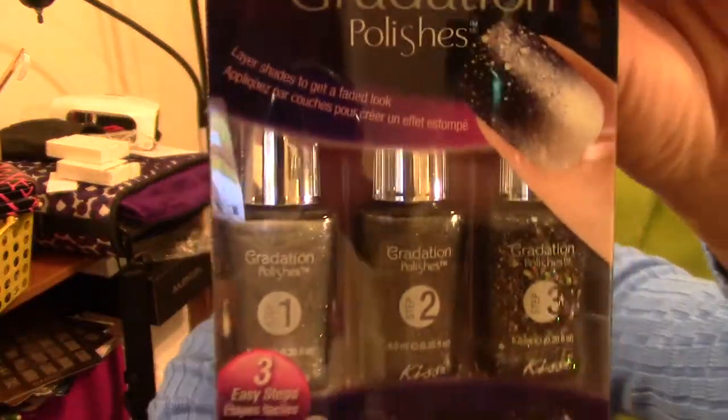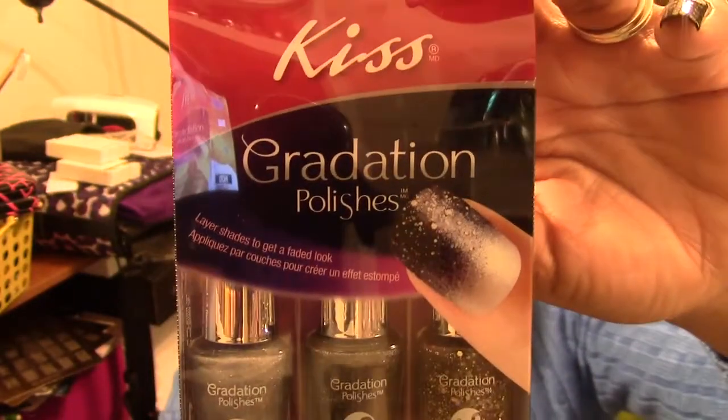I also picked up these Kiss Gradation polish sets. This one is the black set — I actually picked this up for a friend, not for myself. They had another one in pink. It doesn't have a name, just a number — MG 04. The pink set comes with a lighter, a darker, and a glitter pink.